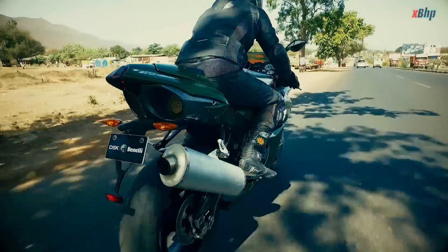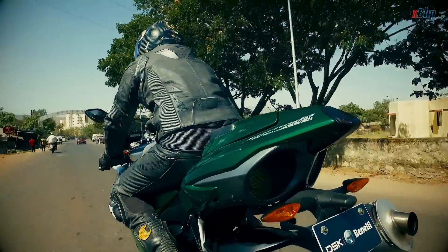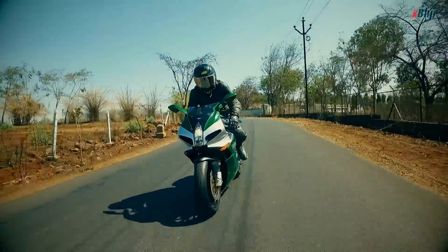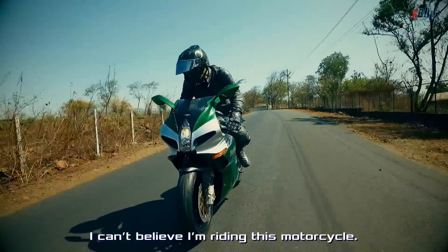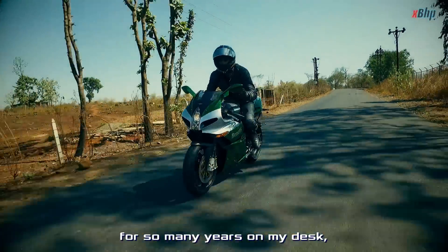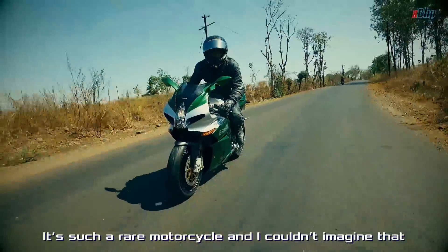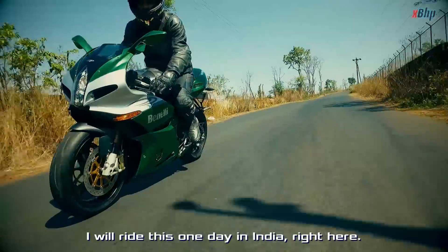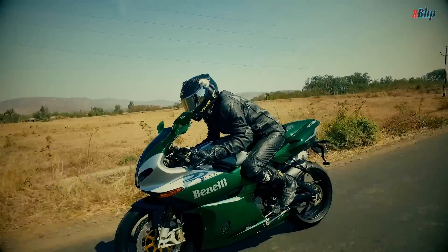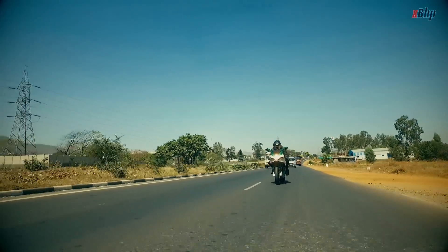From the outside, it looked like a pair of under-seat exhausts. This led to a high seat height and a riding position which was a bit too aggressive. I can't believe I'm riding this motorcycle. I had a scale model of the same bike in the same color for so many years on my desk, and I'm riding this bike today, finally. It's such a rare motorcycle, and I couldn't imagine that I would ride this one day in India, right here. Even today, the Tornado remains the only production motorcycle to feature such a setup.